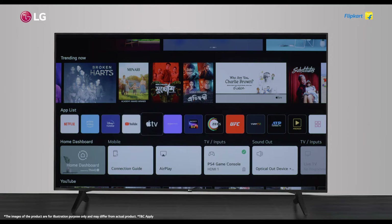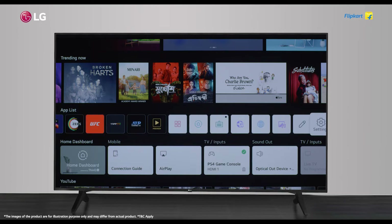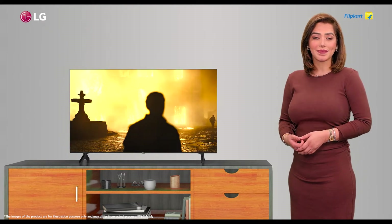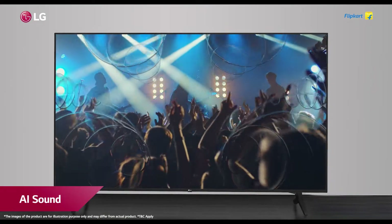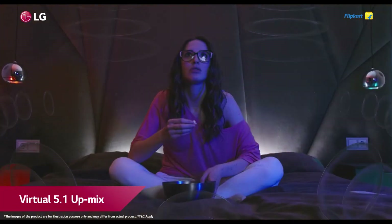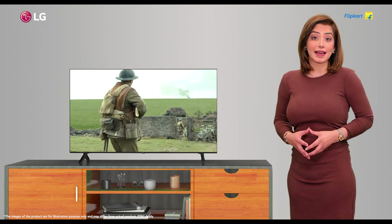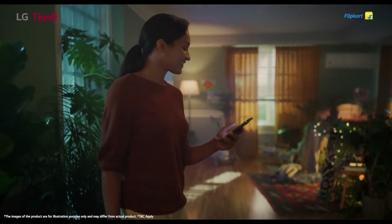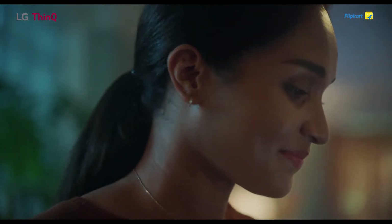The AI sound feature up-mixes two-channel audio into virtual 5.1 channel sound, providing a theater-like sound experience. At the center of the TV is the experience of ThinQ AI — a creative and smart design to control your TV and appliances in your home.